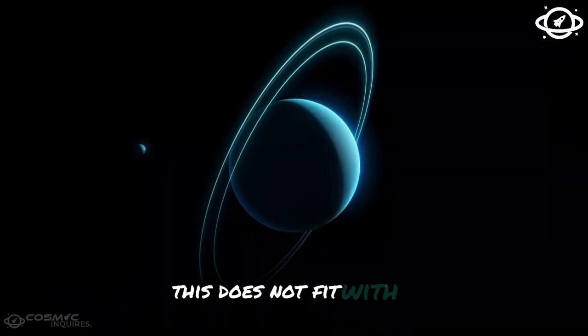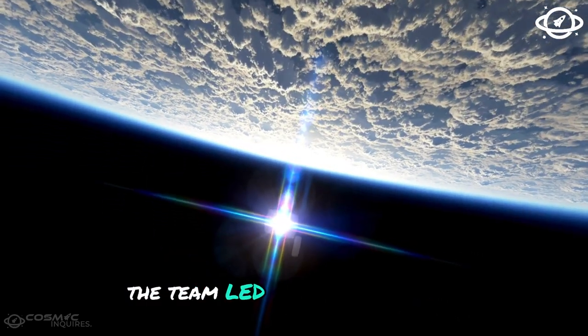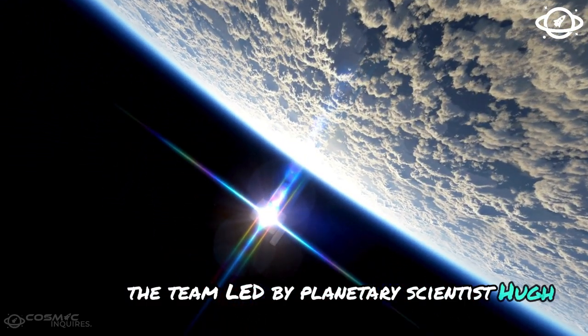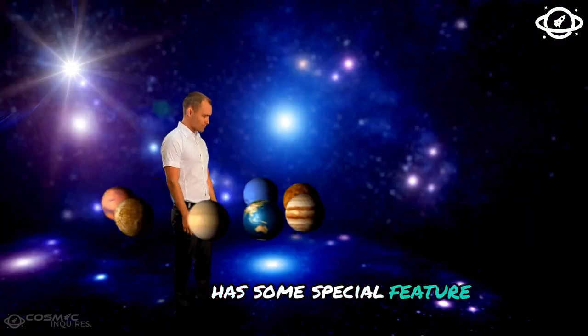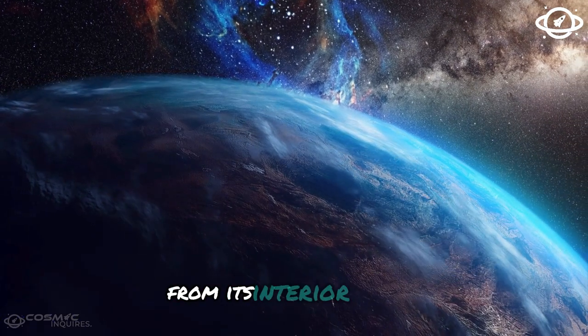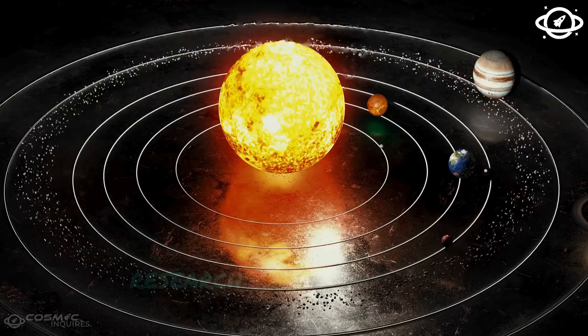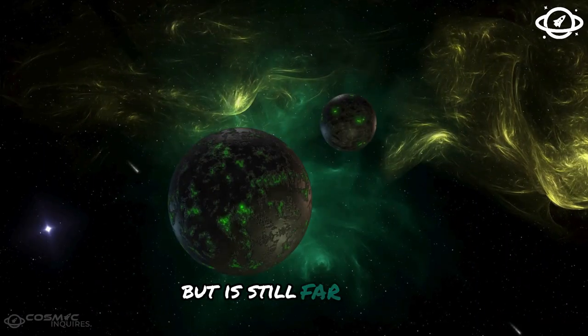Nevertheless, simulations showed that this effect alone is not sufficient to explain the much lower temperature. When the research team examined further data from Webb's NIRCam, patterns of a volatile-rich atmosphere were again revealed — which does not fit with a planet made of vaporized rock. The team, led by planetary scientist Hu, has concluded that 55 Cancri e has some special feature that must have something to do with the escape of gases from its interior. Thanks to Webb, research into this exciting planet has come a long way, but is still far from complete.